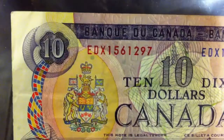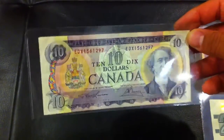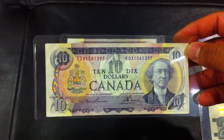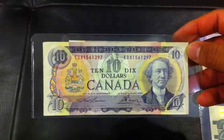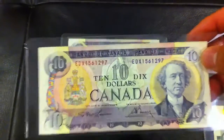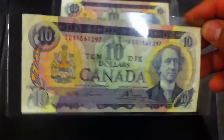This one looks very similar but the condition is not as good — about VF condition — but if you look closely at the serial number, this is a replacement note: EDX. With replacement notes, basically when they're printing banknotes, if the sheet is spoiled — the printer notices a mistake or damage — they take out that sheet and replace it with a sheet that has pre-recorded serial numbers, distinguished by that X at the prefix in front of the numbers. This note actually catalogs for $190, so that was an awesome find.